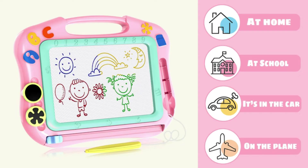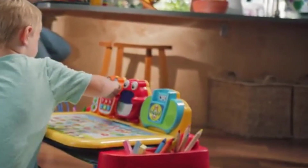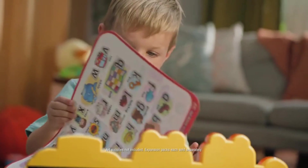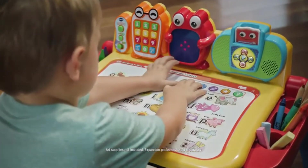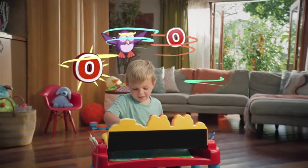VTech Touch and Learn Activity Desk. The Touch and Learn Activity Desk Deluxe Interactive Desk includes five activity pages. An LED display illustrates letter and number stroke order and how to draw basic shapes.